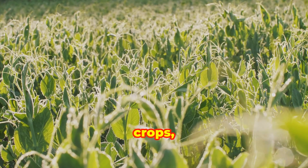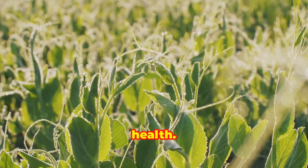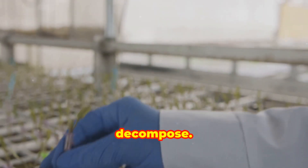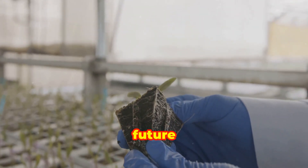Growing cover crops, also known as green manure, is an excellent way to improve soil health. Cover crops like clover, alfalfa, and ryegrass help prevent soil erosion, suppress weeds, and add organic matter to the soil when they decompose. They also fix nitrogen in the soil, making it available for future crops.